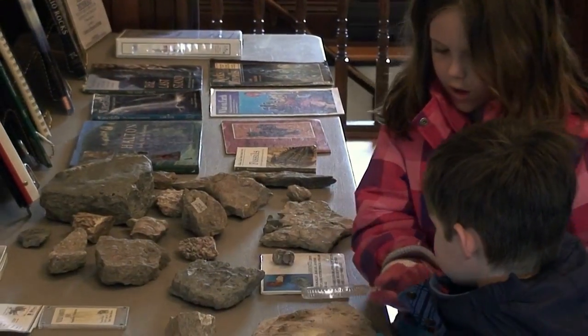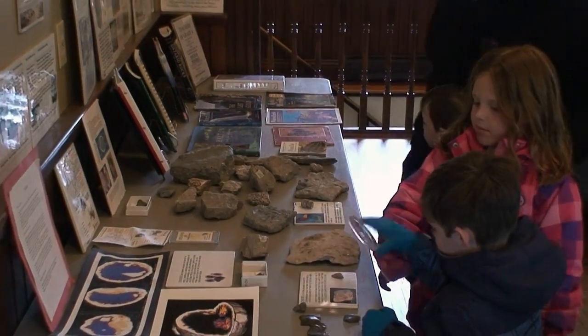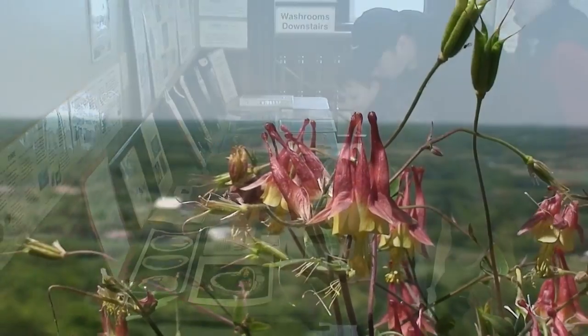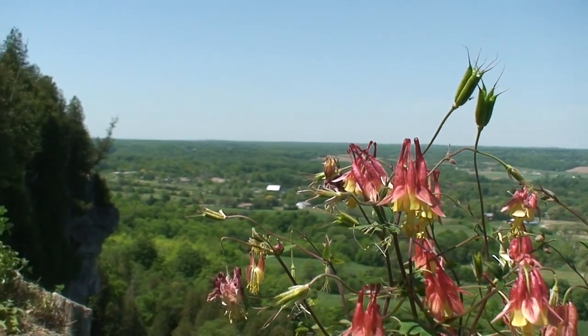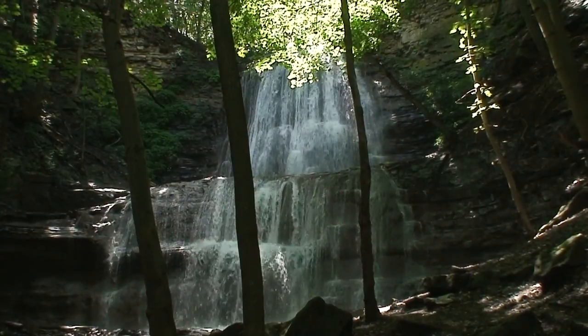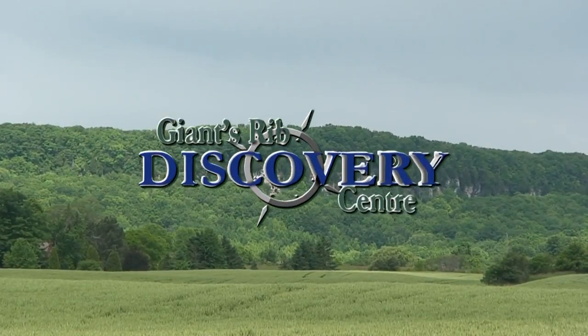It's a place where you can actually touch the ancient past of our planet and marvel in the natural wonders of its present. So join us at the Discovery Center and learn all about the escarpment. Whether it's rocks and fossils, ancient cedars, wildlife, or waterfalls that you're interested in, the Giant's Rib Discovery Center is your gateway to the Niagara Escarpment.